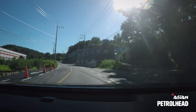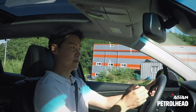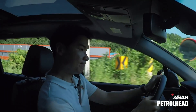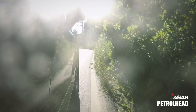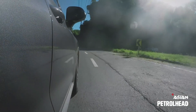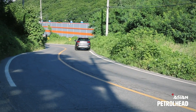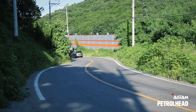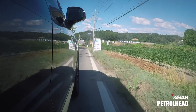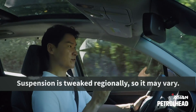The electrically assisted steering feels a bit numb, but it's on par with other SUVs and just gets the job done. The ride is on the softer side, mainly for city driving purposes, but Hyundai says they've tweaked the suspension accordingly, so it may differ by country.